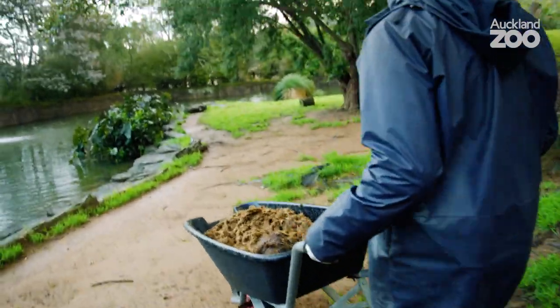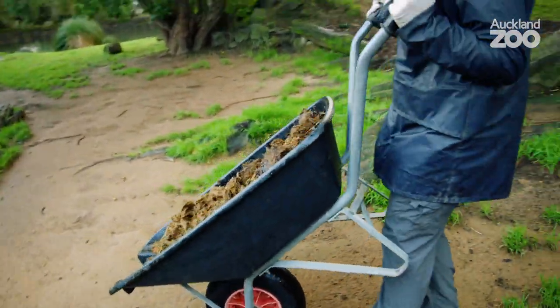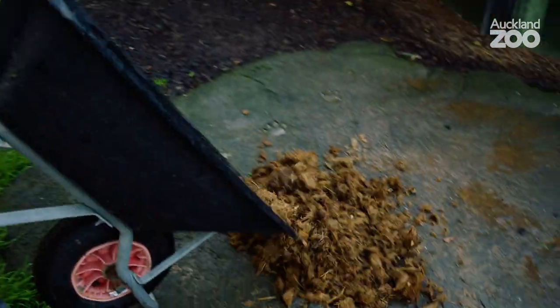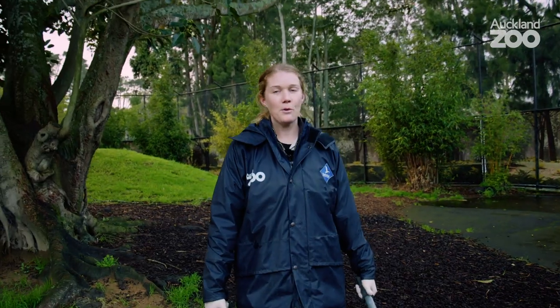I'm just going to put some rhino dung out for them. This is something that they really like to roll around in — they like to get the smell all over them. The thought behind it is that if you smell like the thing you want to eat, they don't smell you coming.